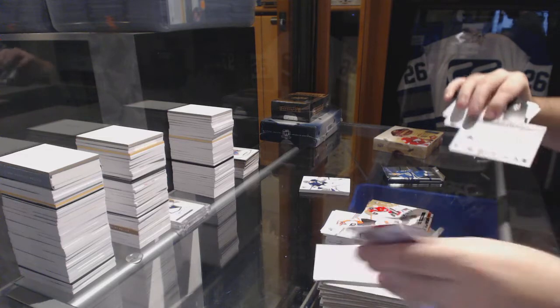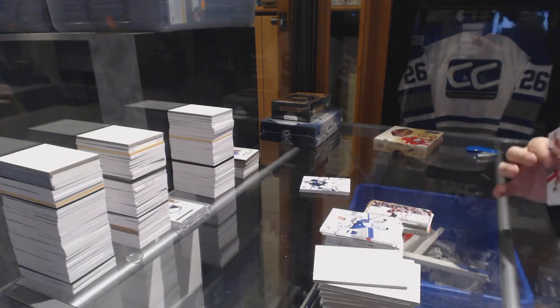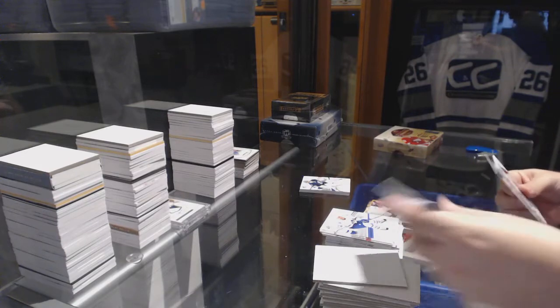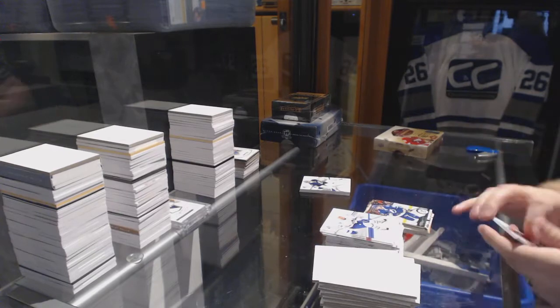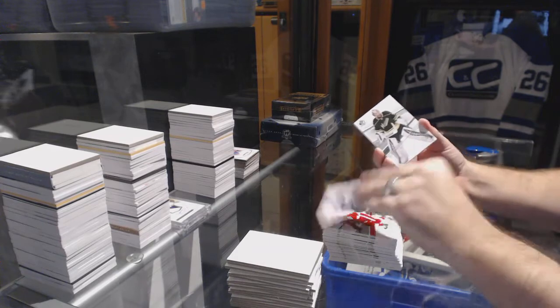We've got a moment of Semyon Varlamov for the Colorado Avalanche and a Nikita Kucherov for the Tampa Bay Lightning. All right, patchy patchy time!